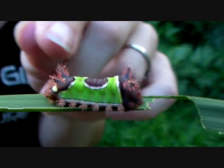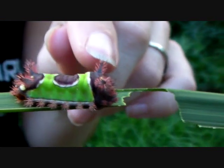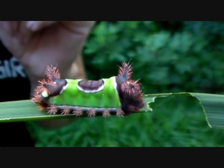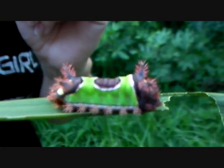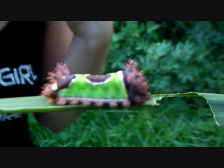See all those tiny little spines? Those are stinging spines, and the venom glands are located under each row of those. So if you were to brush up against one of these, that might be quite a painful experience. Ouch!